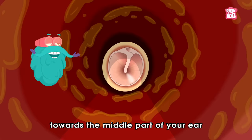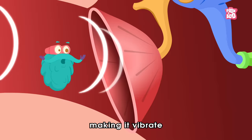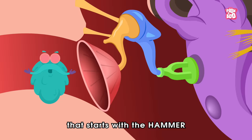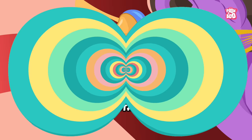The sound heads towards the middle part of your ear, hitting the eardrum — a very delicate piece of tightly stretched skin — making it vibrate like the head of an actual drum. This vibrating eardrum shakes a tiny chain of three bones called the ossicles, starting with the hammer, passing through the anvil, and moving the third bone known as the stapes, or stirrup.